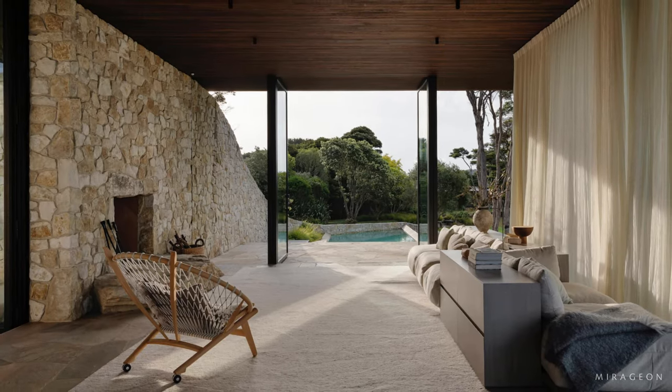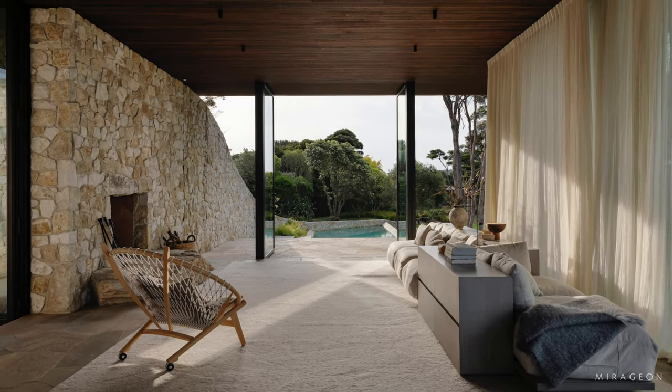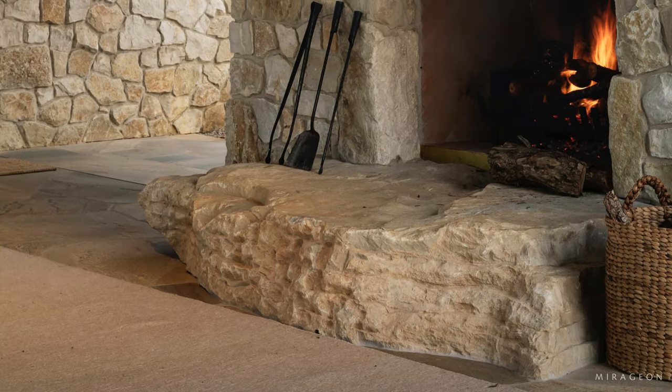The living pavilion is glazed on three sides, creating an experience that is not much different from sitting outdoors at the top of the ridge.